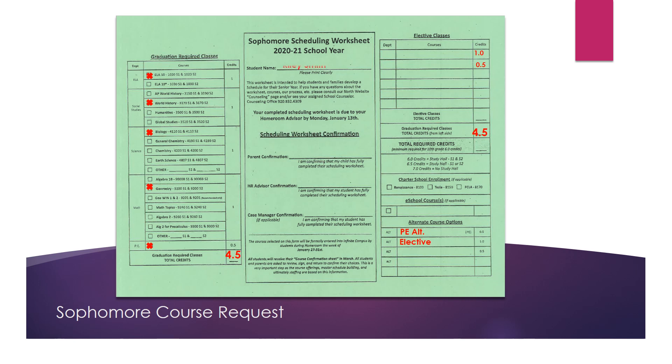The 2021 course request sheet for sophomores is green. Students should first complete their student name in the middle column, then proceed to the graduation required classes on the left-hand side, completing each section in ELA, social studies, science, and math, in addition to PE, and then total up all of their credits. Typically for students it will be 4.5 credits. Transfer that number to the far right-hand column as indicated. The next step is to complete the elective classes of your choice, including band, choir, orchestra, or any of the other CTE courses available in the course description guide. Then total up those credits. The total required credits should equal six credits at minimum.